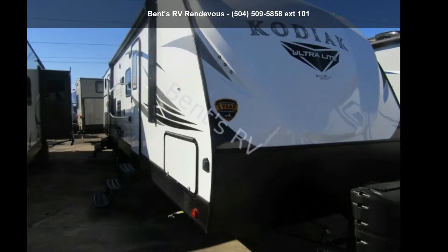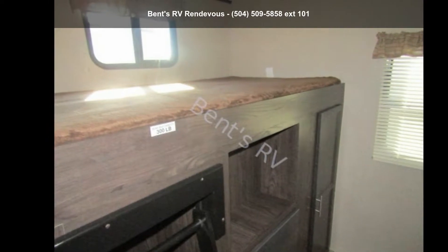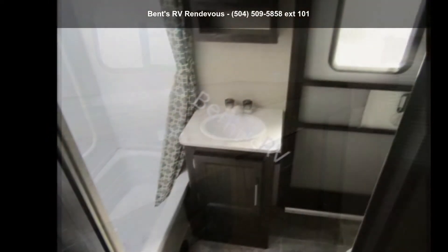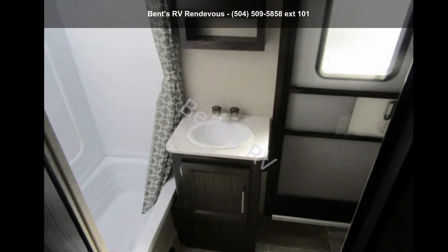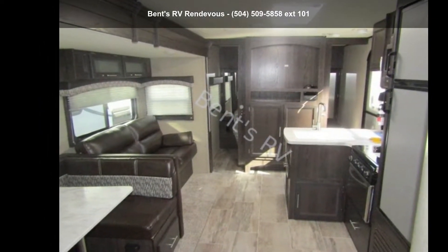Travel in style with this Dutchmen 2019 Kodiak 299BHSL. If you are looking for an RV with quality construction and ease of towing, this may be the one. Perfect for vacationing, adventuring, or just relaxing, this travel trailer awaits you.